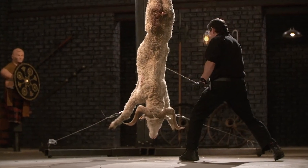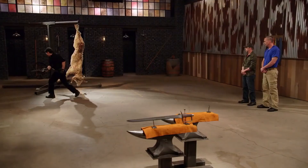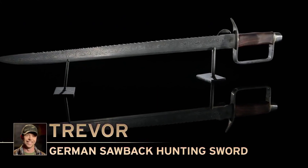However, Devon couldn't beat Trevor during the kill test, after which Trevor was declared winner thanks to his 115-layer pre-steel Damascus sword.